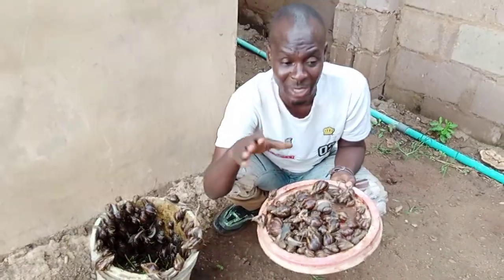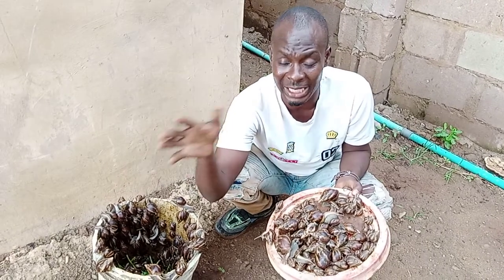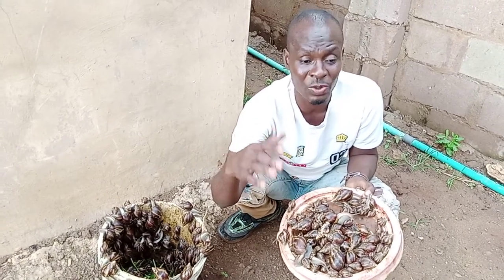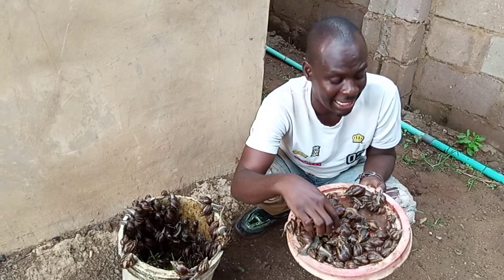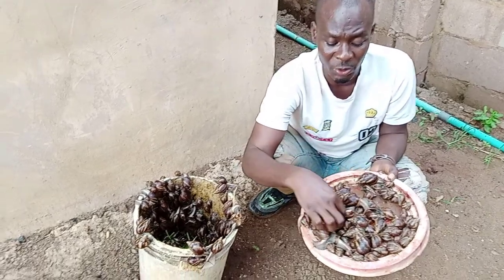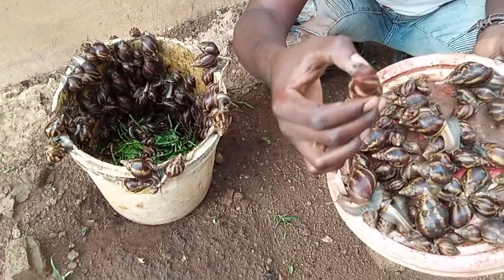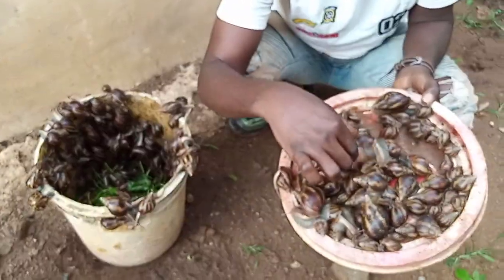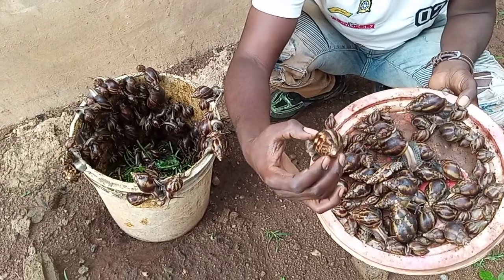Anywhere you want to grow them, I prefer you grow them separately. But if you crossbreed Achatina marginata ovum and Achatina marginata suturalis, you will get something that is not too big and not too small — just okay. We have crossbred Achatina marginata suturalis with Achatina marginata ovum and also Achatina foliaca, and you can see the results — we are getting this type. We are still getting some Achatina foliaca traits in the crossbred snails.